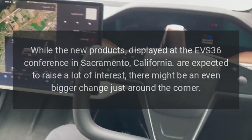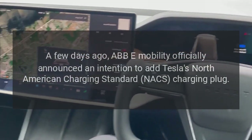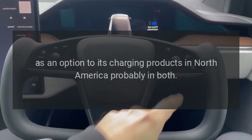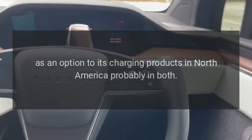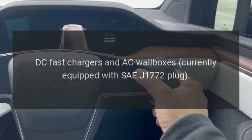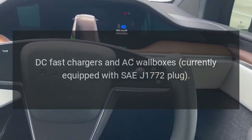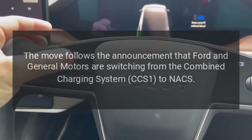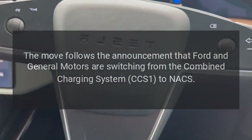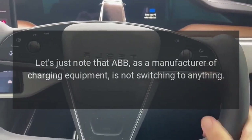A few days ago, ABB e-mobility officially announced an intention to add Tesla's North American Charging Standard (NACS) charging plug as an option to its charging products in North America, probably in both DC fast chargers and AC wallboxes currently equipped with the J1772 plug. The move follows the announcement that Ford and General Motors are switching from the Combined Charging System CCS1 to NACS.